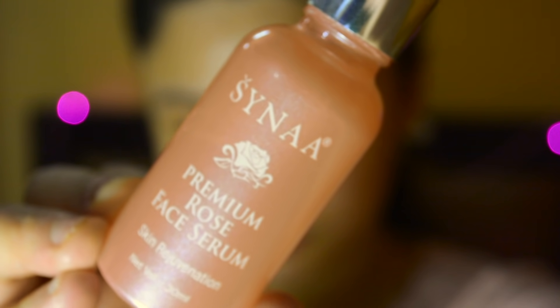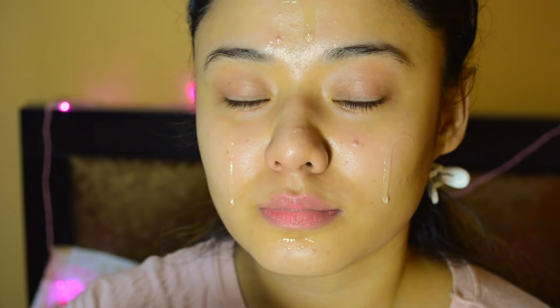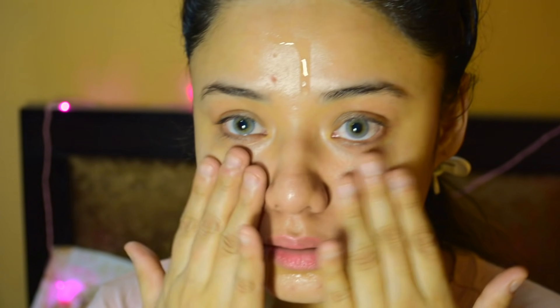I am using Saina Rose Face Serum. This is an amazing rose serum. When I applied it on my face, it gave a cooling effect which is very good, and its fragrance is so soothing. It is very good for dry skin and acne-prone skin. I will definitely recommend it to those who have acne-prone skin.